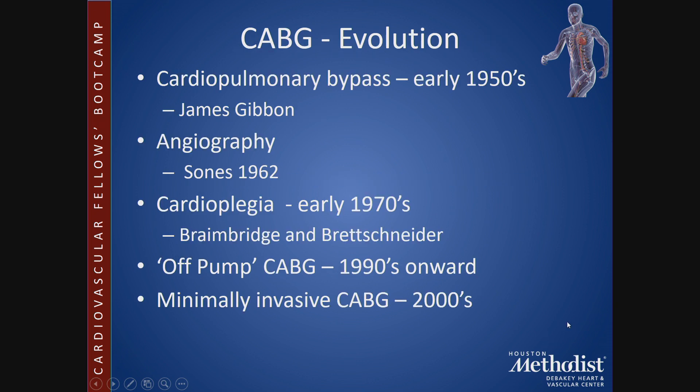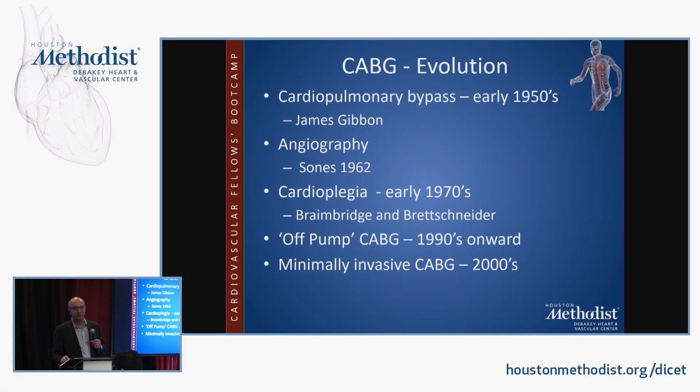The evolution of CABG really started with cardiopulmonary bypass in the early 1950s, invented by James Gibbon; angiography by Mason Sones at the Cleveland Clinic in 1962; and cardioplegia, which allowed one to stop the heart and perform the microvascular surgery necessary for coronary arteries, developed by Brainbridge at St. Thomas' Hospital in London in the 1970s and Bretschneider in Germany. Variations of both solutions are still the most widely used cardioplegic solutions today.